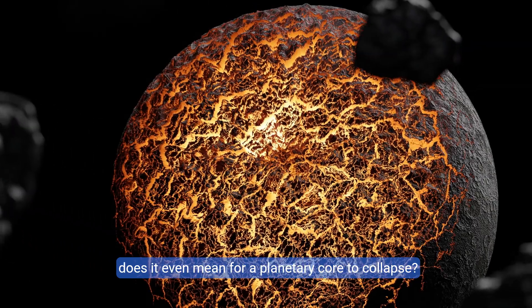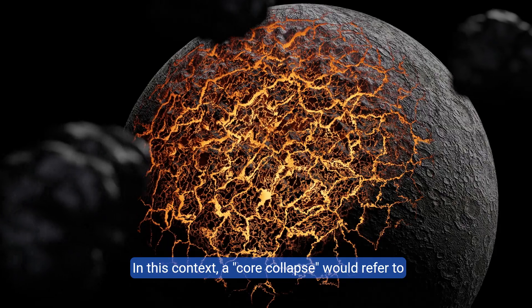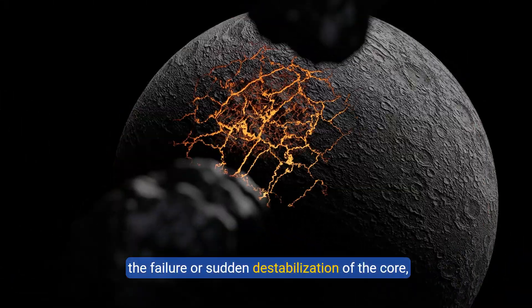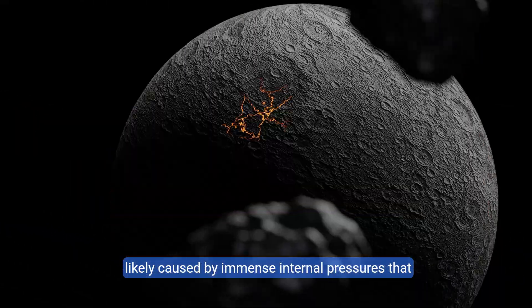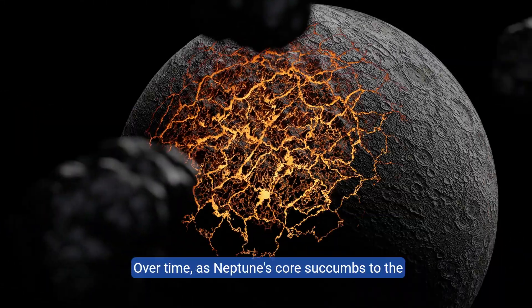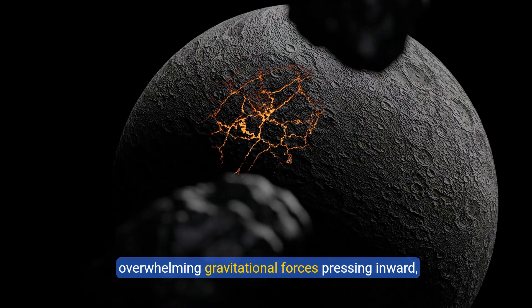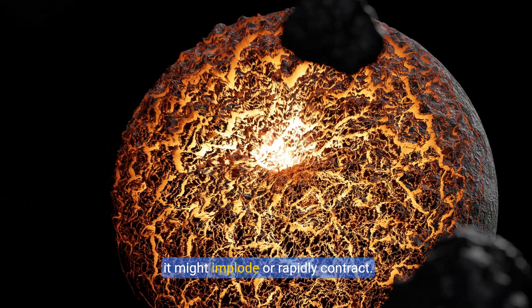To begin with, what does it even mean for a planetary core to collapse? In this context, a core collapse would refer to the failure or sudden destabilization of the core, likely caused by immense internal pressures that can no longer be sustained. Over time, as Neptune's core succumbs to the overwhelming gravitational forces pressing inward, it might implode or rapidly contract.